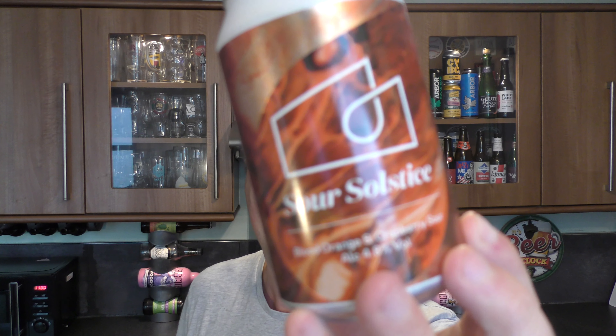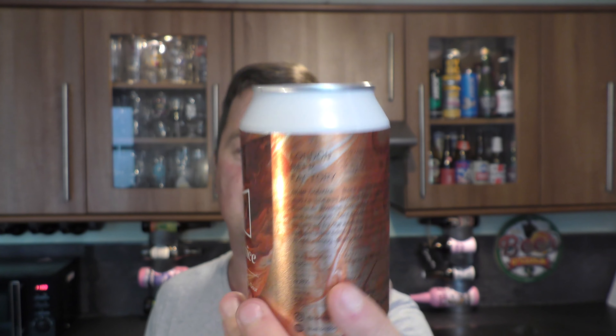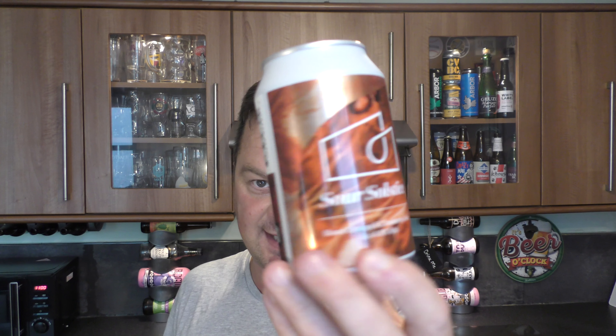Here is the first one. It's Sour Solstice by London Beer Factory, coming in at 4.8% ABV. Described as a blood orange and cranberry sour in a 330 milliliter can. These cans are four for six pounds.